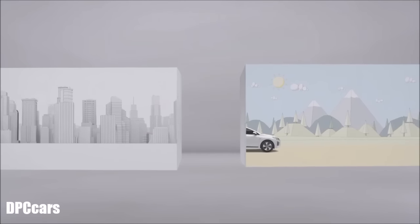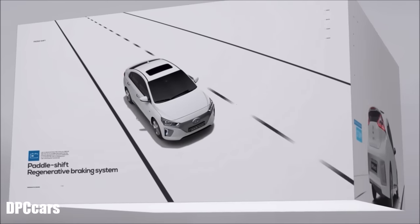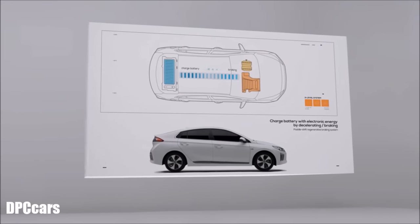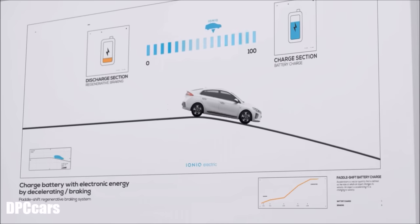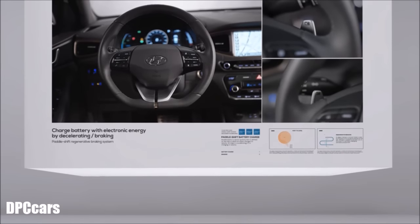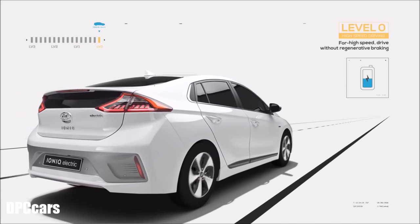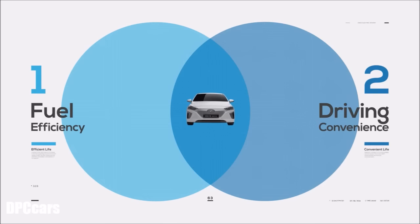This driving distance also covers those weekend getaways with the family. Next, we have the paddle shift regenerative braking system. An electric vehicle's regenerative braking system transforms kinetic energy during braking into electricity, charging the battery and improving the vehicle's efficiency. Ioniq Electric enables the driver to easily set the regenerative braking from 0 to 3 with the paddle shifts, depending on the driving situation.